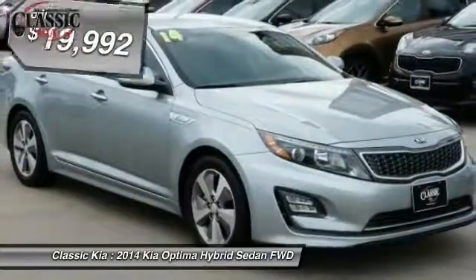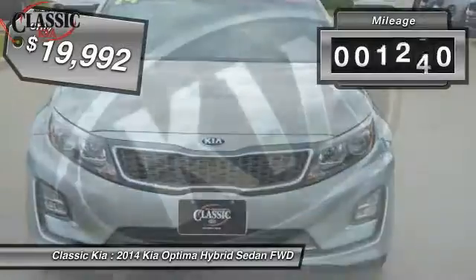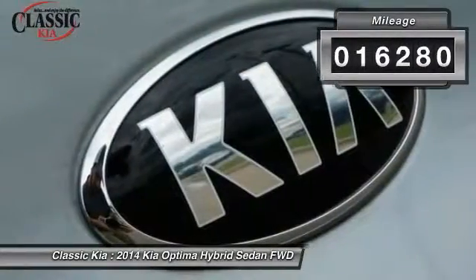look no further than the Optima Hybrid, priced below $20,000. This vehicle has less than 20,000 miles.